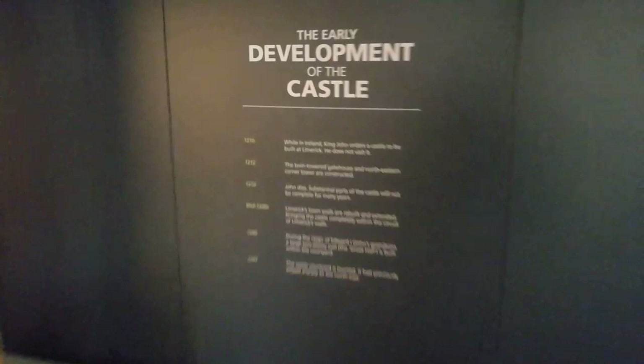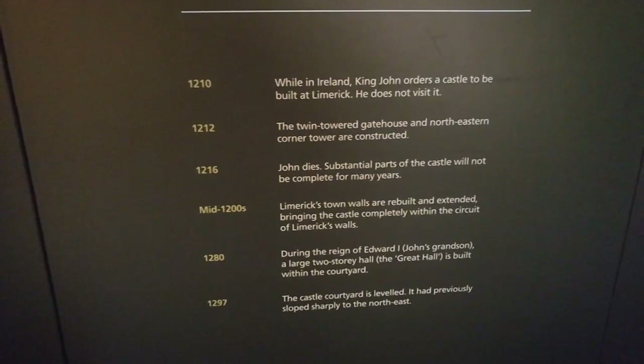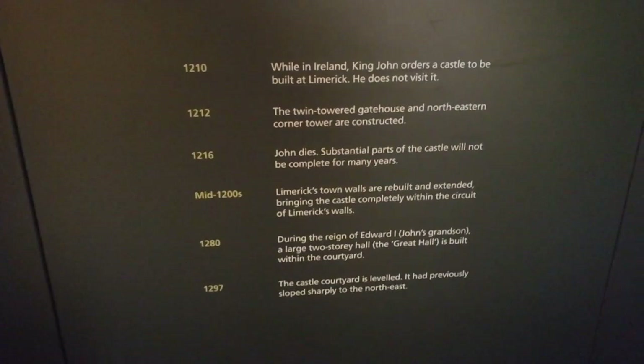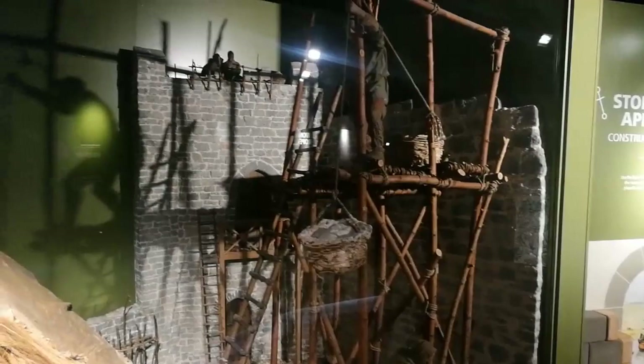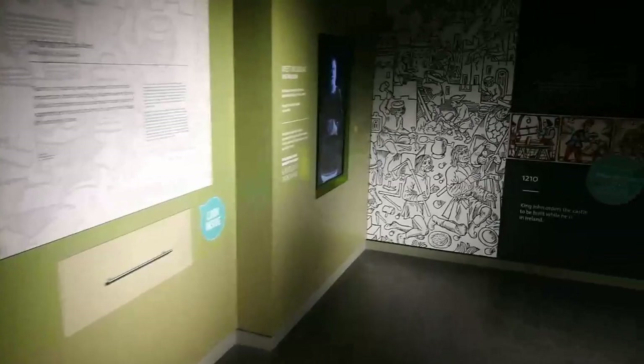This is obviously the development of the castle, so you can see all the dates there — 1210, all the way through to 1297. This is a scene where they're laying the scaffolding and building the castle. There were quite a few castles in Ireland named after King John because King John came over and it was a special visit, so there are King John's castles pretty much throughout Ireland, all named after him.